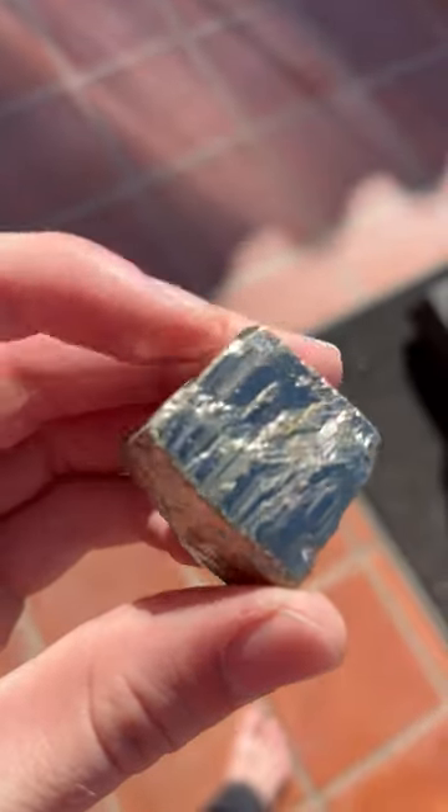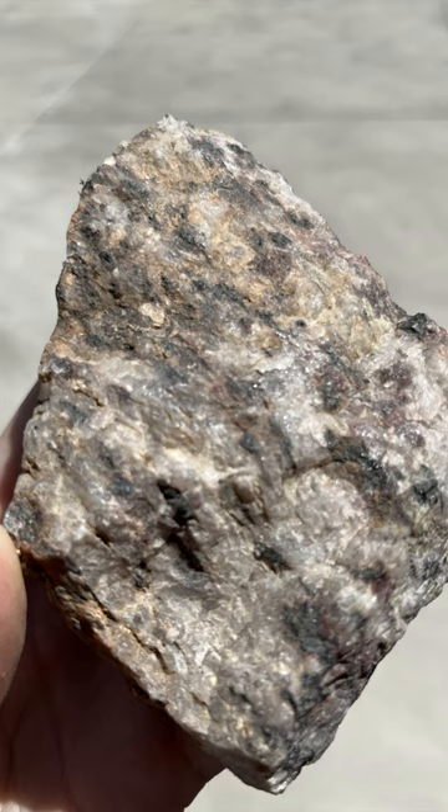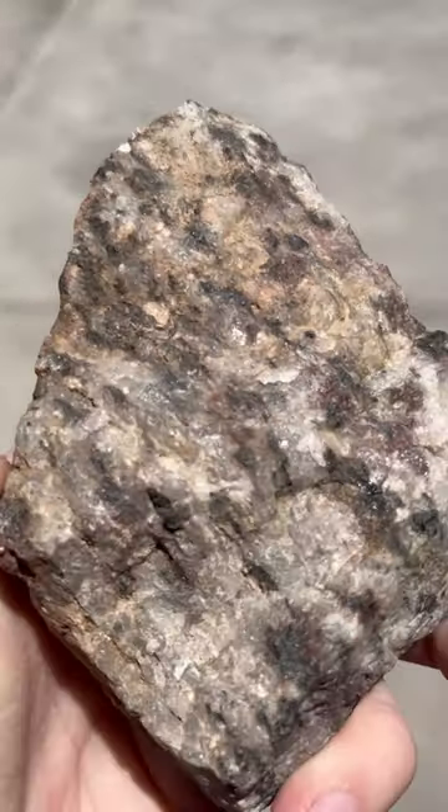While some minerals are weakly magnetic, there are two minerals which are quite strongly magnetic. The first of these two minerals is known as magnetite, which is an important ore mineral of iron.